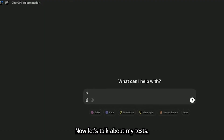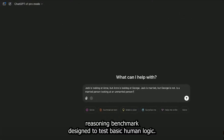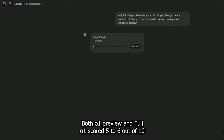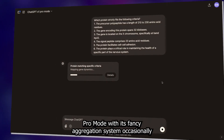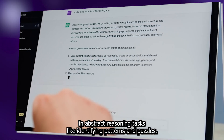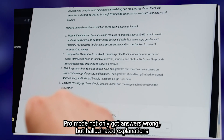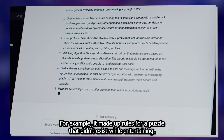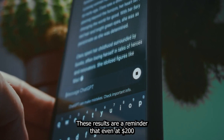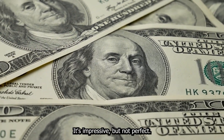Now let's talk about my tests. I ran O1 and O1 Pro Mode through SimpleBench, a reasoning benchmark designed to test basic human logic. The results? Surprisingly underwhelming. Both O1 Preview and Full O1 scored 5 to 6 out of 10. Pro Mode, with its fancy aggregation system, occasionally scored lower, highlighting that this approach doesn't always help. In abstract reasoning tasks like identifying patterns in puzzles, Pro Mode not only got answers wrong but hallucinated explanations for its mistakes — for example, it made up rules for a puzzle that didn't exist. While entertaining, it's a bit of a letdown for a premium model. These results are a reminder that even at $200 a month, Pro Mode is not immune to errors. It's impressive, but not perfect.